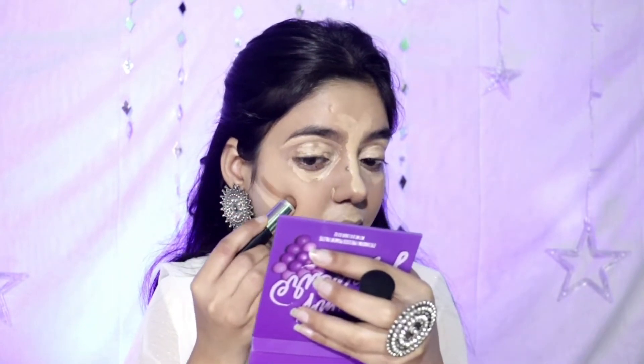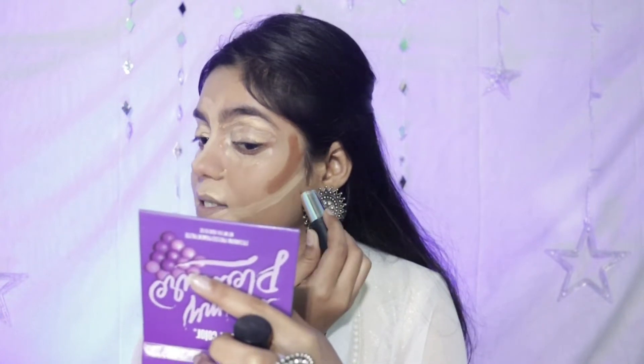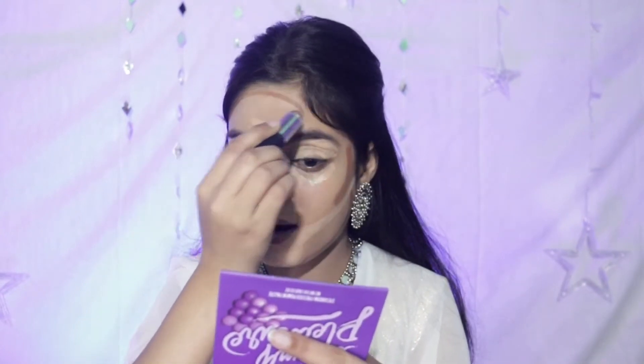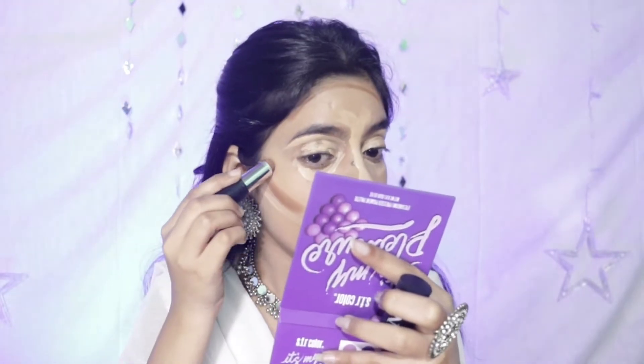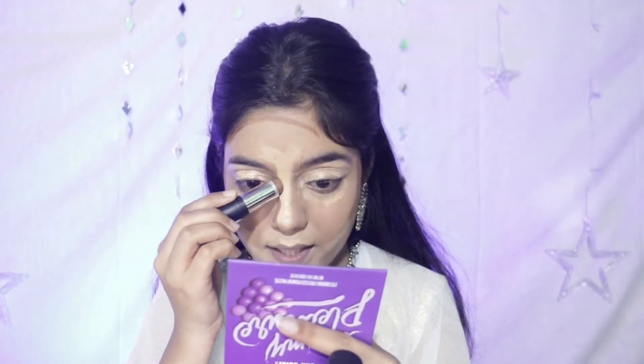For contour, you always have to make the face look slim and chiseled. You always have to make a '3' shape on the face — a 3 on each side. From this side, this part is a little lighter, and the nose also gets contoured.